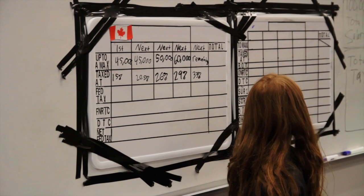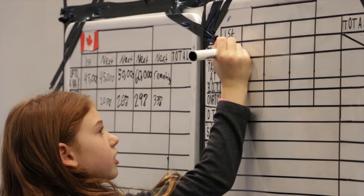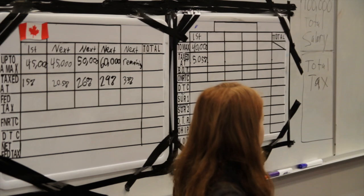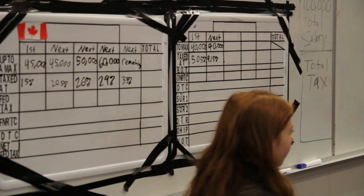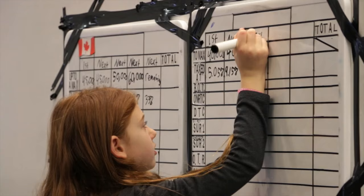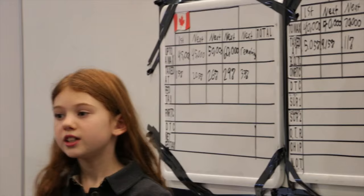The first $45,000 that someone makes is taxed at 5.05%. The next $40,000 that someone makes is taxed at 9.15%. The next $70,000 that someone makes is taxed at 12%. The next remaining amount that someone makes is taxed at 13%.